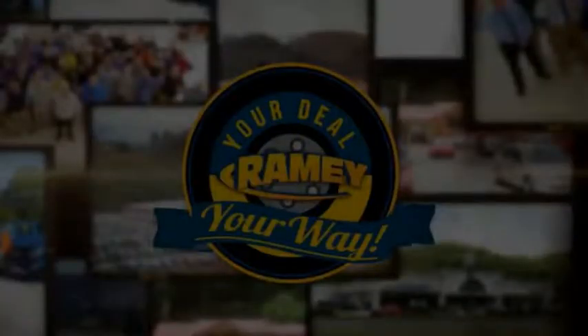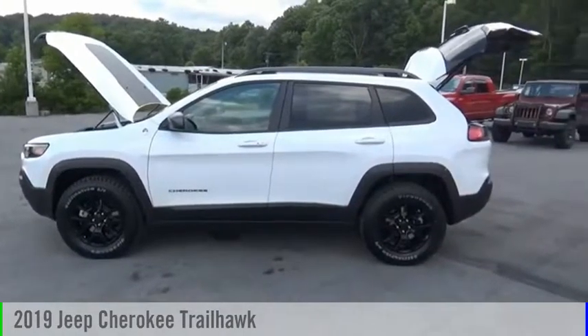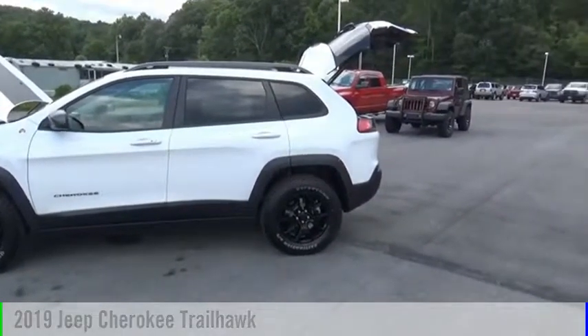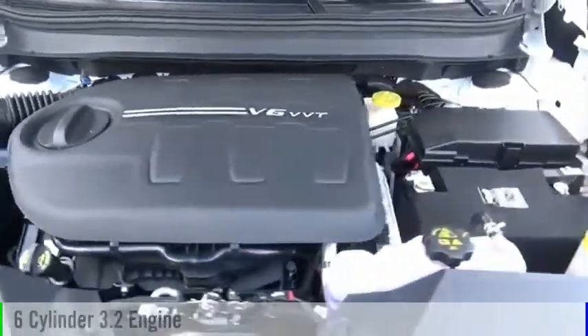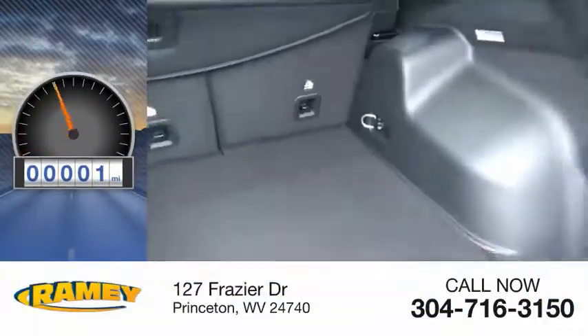Feel your way. We are pleased to show you the 2019 Cherokee. This vehicle is powered by a four-wheel drive, six-cylinder, 3.2-liter engine. This vehicle has less than 100 miles.